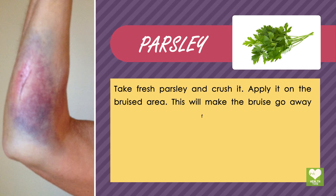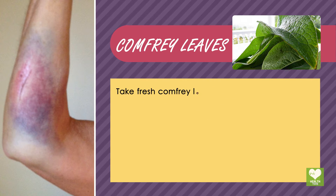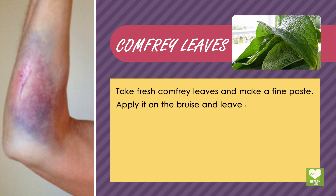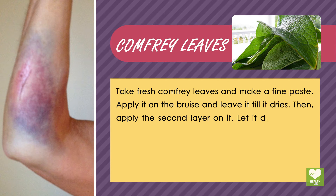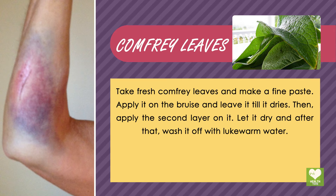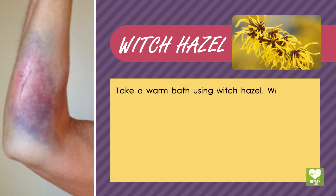Comfrey leaves: take fresh comfrey leaves and make a fine paste. Apply it on the bruise and leave it till it dries, then apply a second layer on it. Let it dry and after that wash it off with lukewarm water.